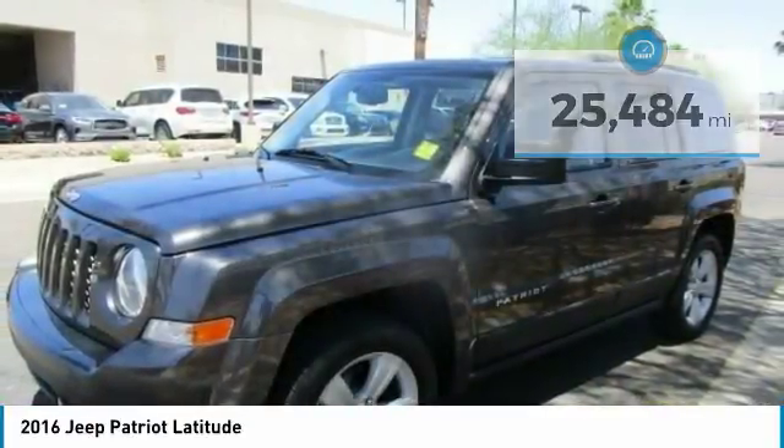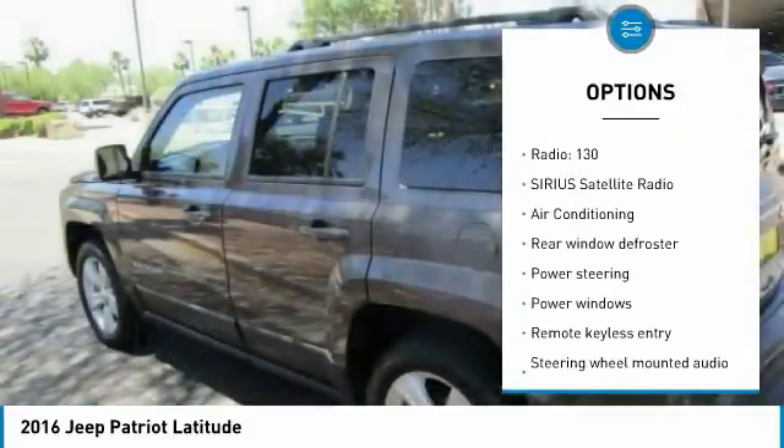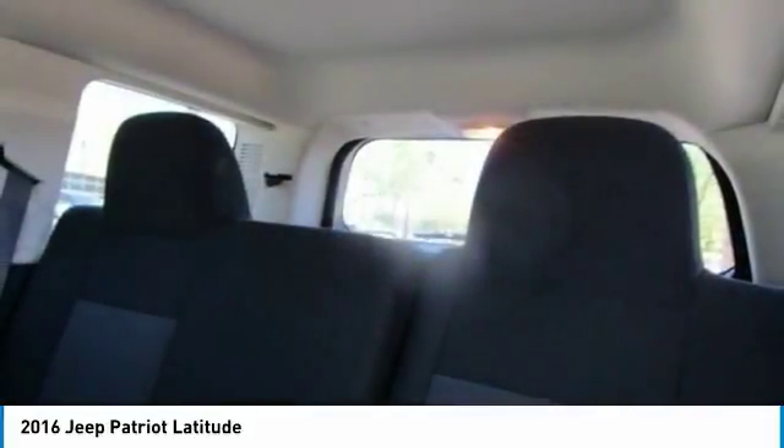Here are some of this vehicle's great options: traction control, dual airbags, air conditioning, power steering, aluminum wheels, center armrest, fog lights, CD player, rear window defroster, and power windows.